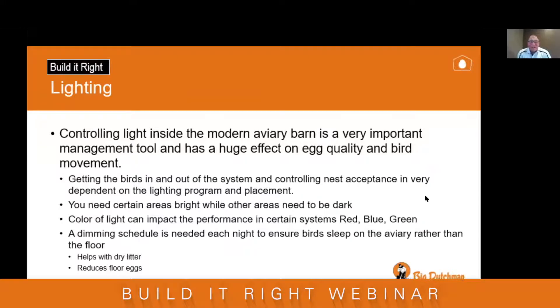Controlling light inside the aviary and throughout the barn is a great management tool to affect performance in egg quality and bird movement. Getting birds in and out of the system and controlling nest acceptance is very dependent on the light program and placement within the aviary. You need certain areas bright while others need to be dark. We're after that dark nest, and under the system we want a nice bright area to discourage dark areas where you may see mislaid floor eggs. Color can also impact performance — there are studies on red, blue, and green lights, all worth considering for your aviary.